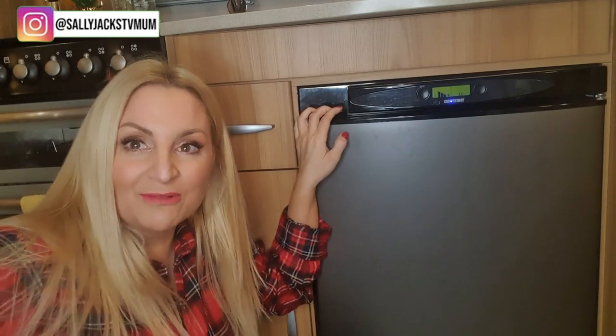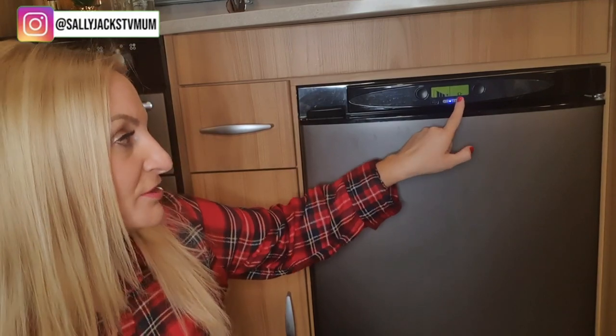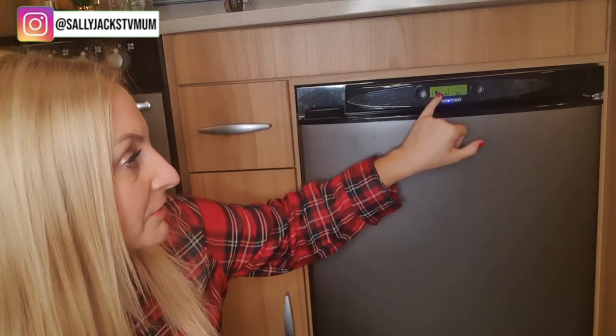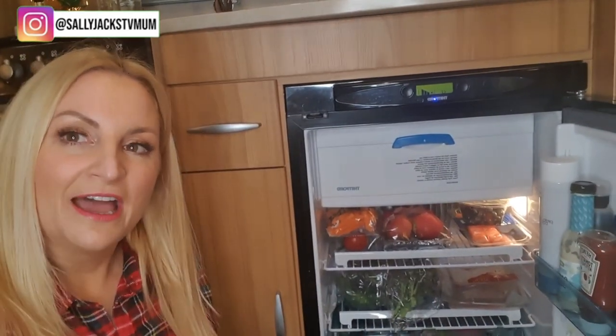I love Jane Plan and when it's on a deal it's incredible value for money. So let me show you what's in my fridge this week. It's a really big fridge — it's a Thetford — it runs off the electric but will also run off the battery or gas. Since I'm plugged into electric that's how I use it. I found it was very, very cold so I turned it down a few notches.